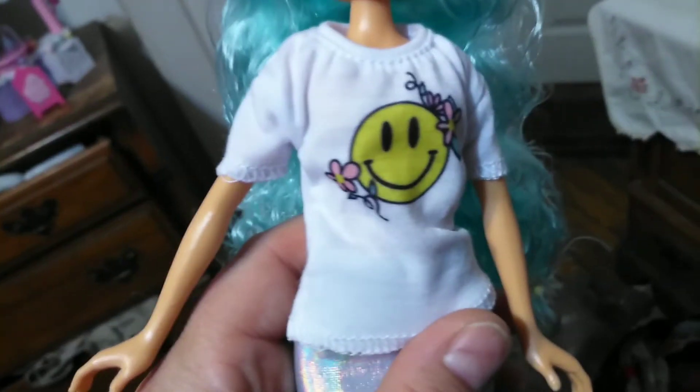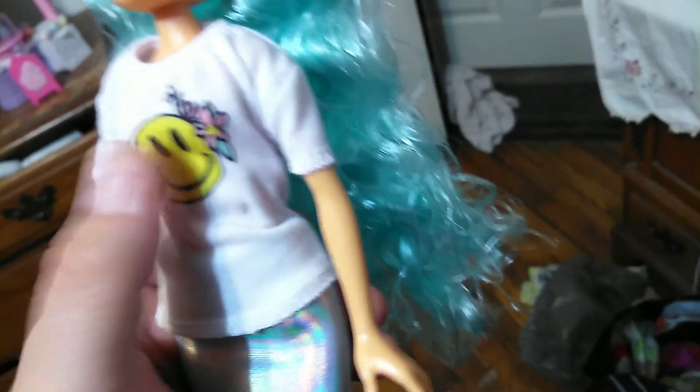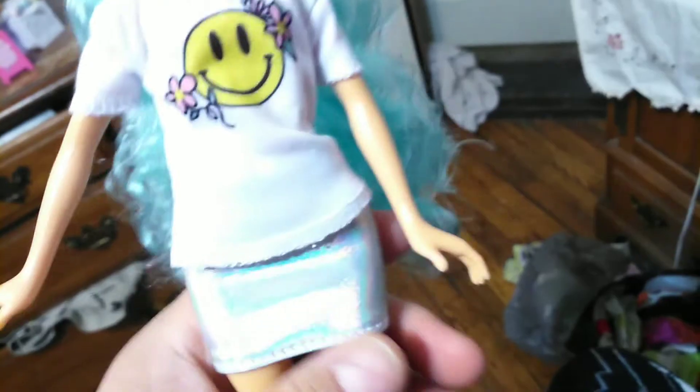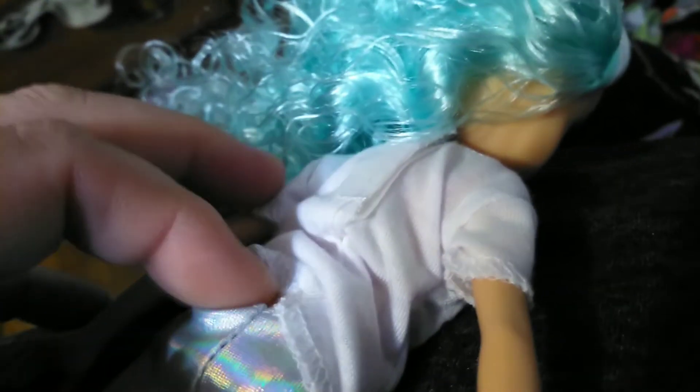She has a two-piece outfit on. As you can see, it is a smiley face t-shirt — it has pink flowers with yellow centers in it, the smiley face is yellow as well, and there's a little bit of greenery around it. She has a holographic skirt on, so in the lights you can see the reflections of rainbow. I like it. The shirt's velcro and the skirt looks like it's a slide-on skirt.